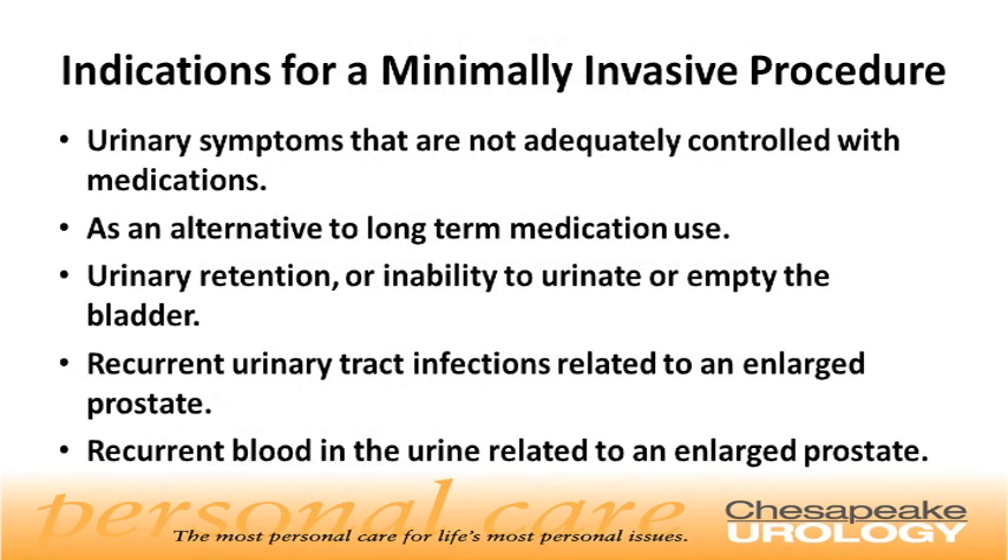What are the indications for a minimally invasive procedure? These can include urinary symptoms that are not adequately controlled with medication, or as an alternative to long-term medication use, urinary retention or inability to urinate or empty the bladder, recurrent urinary tract infections related to an enlarged prostate, or recurrent blood in the urine related to an enlarged prostate.